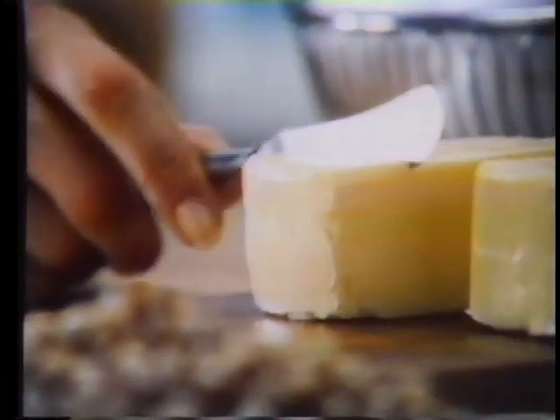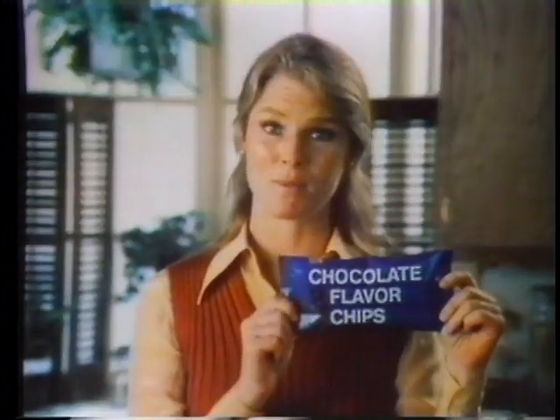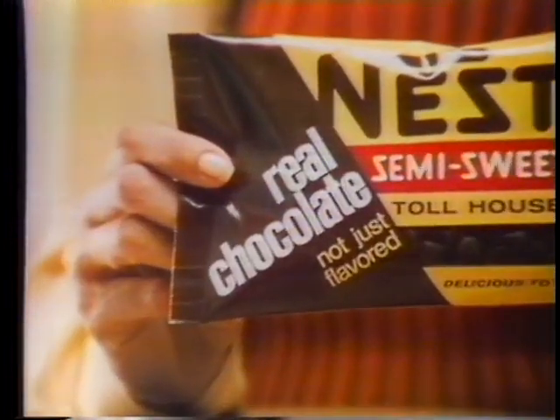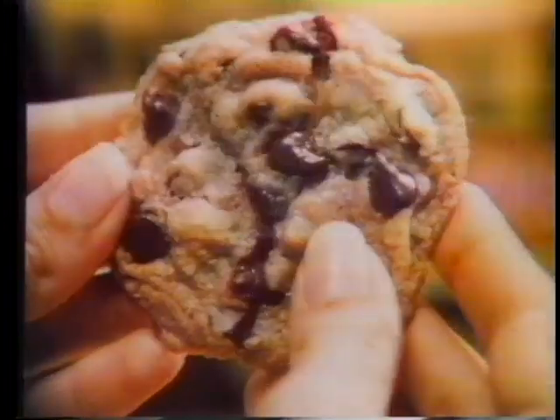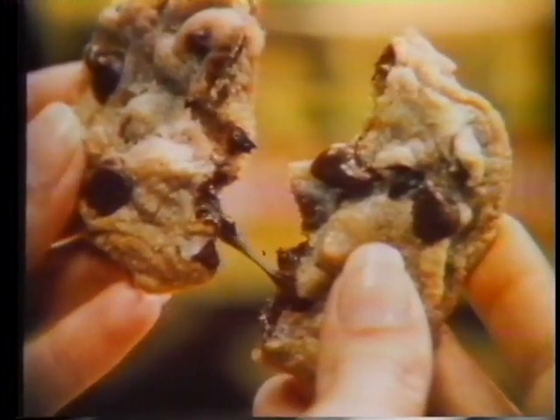Farm fresh eggs, golden brown sugar, creamery butter. With these natural ingredients, wouldn't it be foolish to use imitation chocolate-flavored chips in my Toll House cookies? The only way to make genuine Toll House cookies is with Nestlé's semi-sweet real chocolate morsels. Nestlé's real chocolate makes them rich and chewy and chocolatey. Real chocolate — that's what makes Nestlé's Toll House cookies taste so special and so chocolatey.